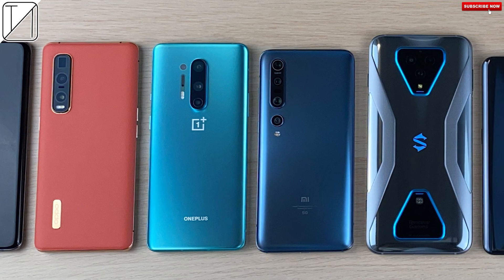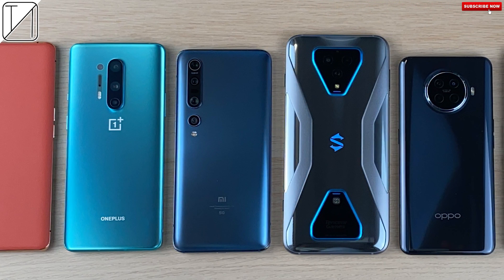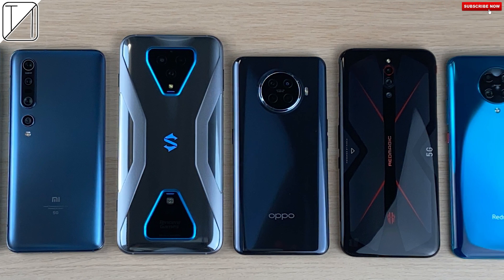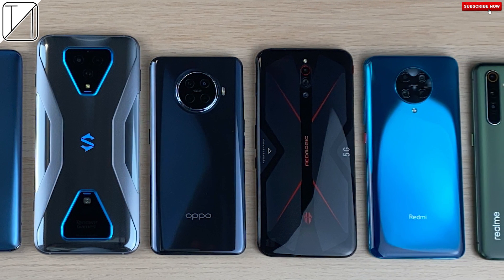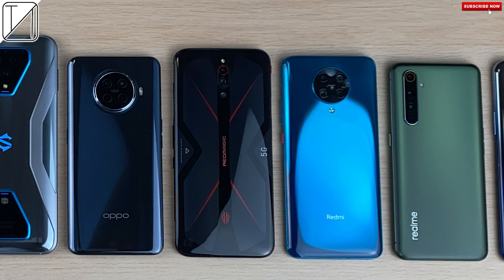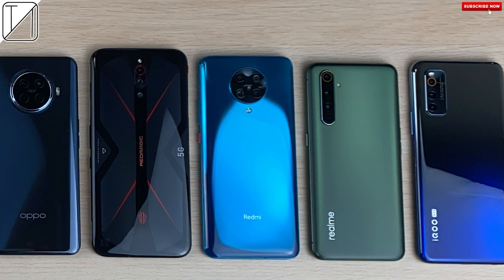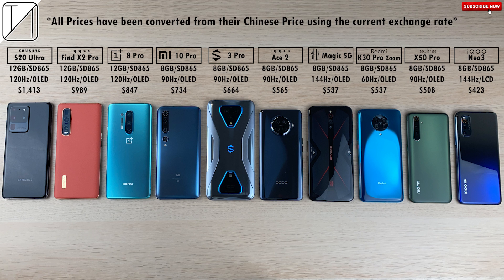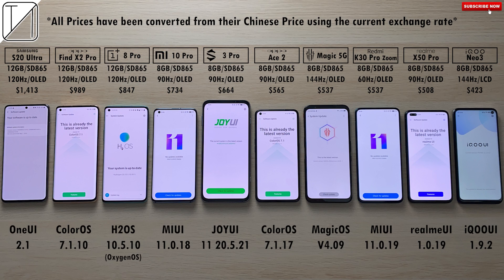There are many smartphone benchmarks we can use to test phone performance. Today I will be using 10 Snapdragon 865 smartphones running Geekbench 5.1.1 for a run of three tests. We have the most expensive phone on the left-hand side and the cheapest on the right-hand side, so you can compare performance to price.